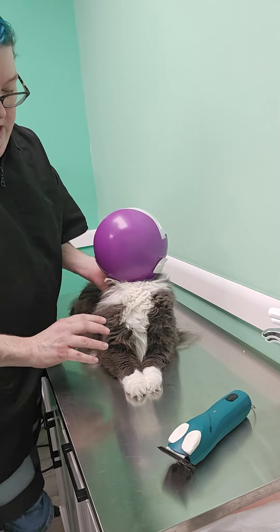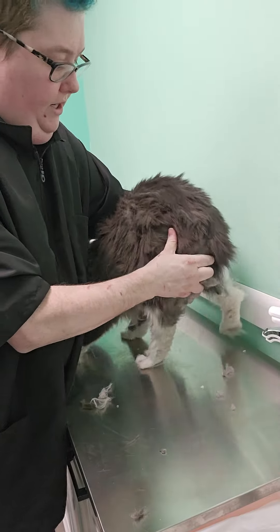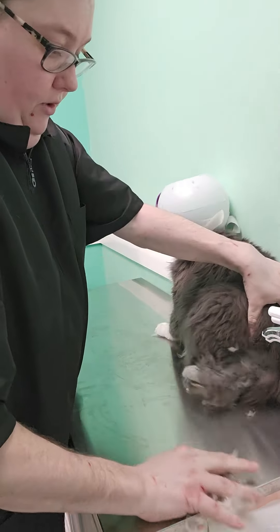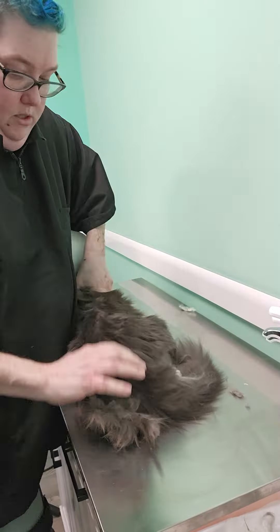First thing we're going to do is try and get into this rear end area. Unfortunately, this is the worst part of the cat. He had quite a substantial amount of fecal matter stuck to his rear end, large pelts that were very hardened — rock hard in this area — pretty extreme matting on the back end. It was fairly loose on the top of his back, but as we got into it, it became very clear that it was more severe than what we initially had anticipated.